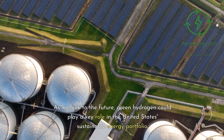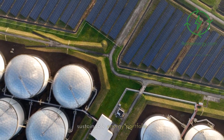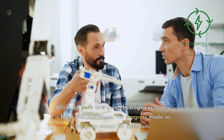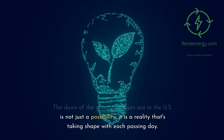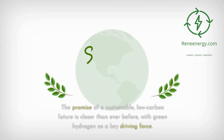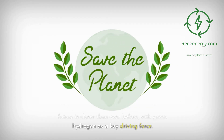As we look to the future, green hydrogen could play a key role in the United States' sustainable energy portfolio. While the path to a green hydrogen economy is filled with challenges, the progress made so far gives reason for optimism. The dawn of the green hydrogen era in the U.S. is not just a possibility — it is a reality that's taking shape with each passing day, with the promise of a sustainable, low-carbon future closer than ever before.